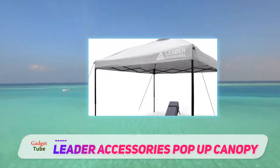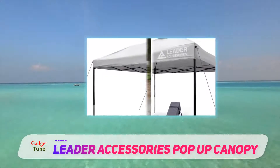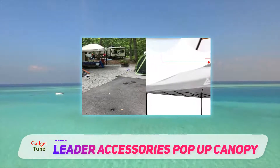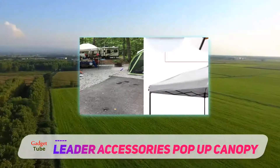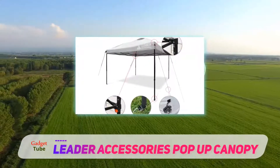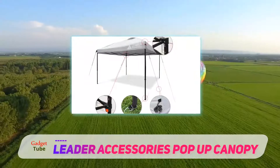This wind vent design on top offers good air circulation. As a result, you will feel cool under shade even though it is hot outside. Secondly, it helps to balance air pressure to some extent, which in turn does not blow away your tent on windy days.